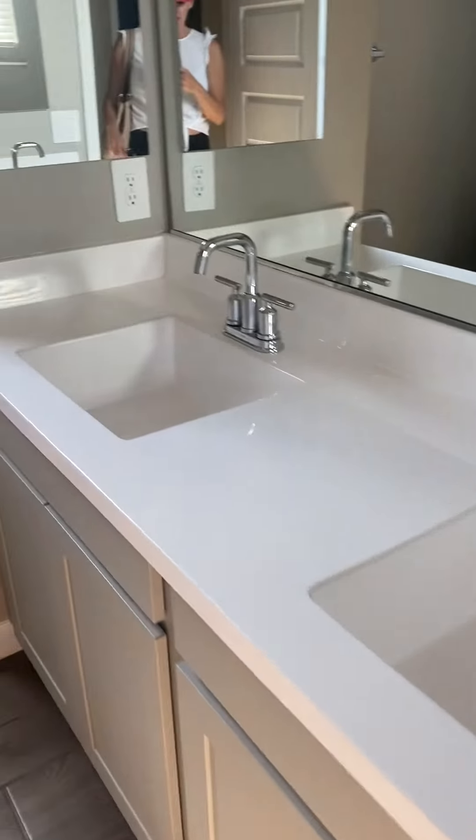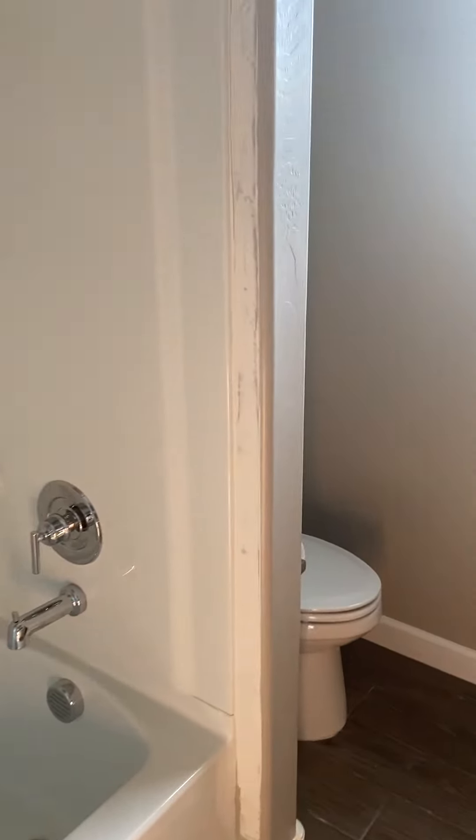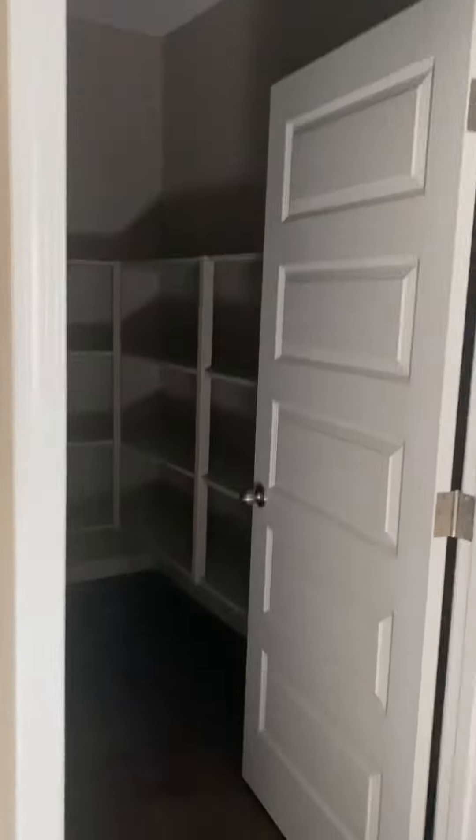You've got a hall bath here with dual vanities, which is really nice — all upgraded gray cabinets, white fixtures, tub, toilet, and storage.